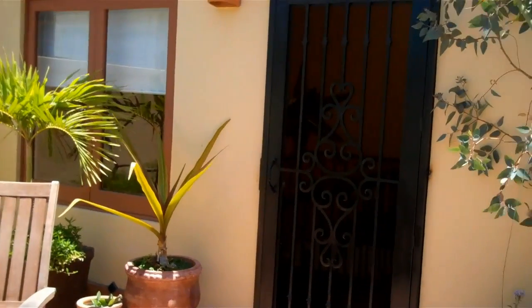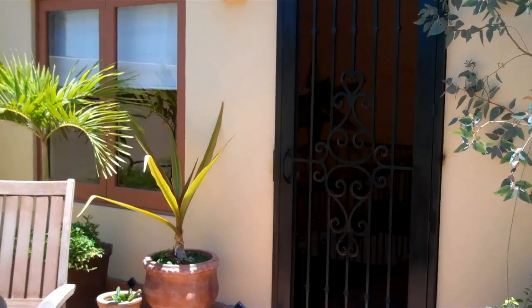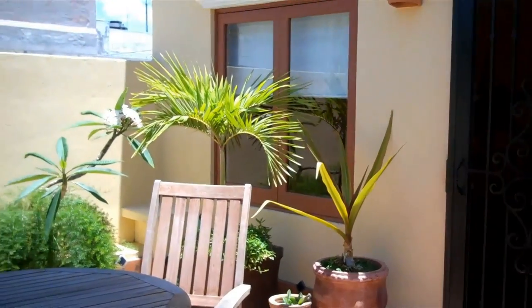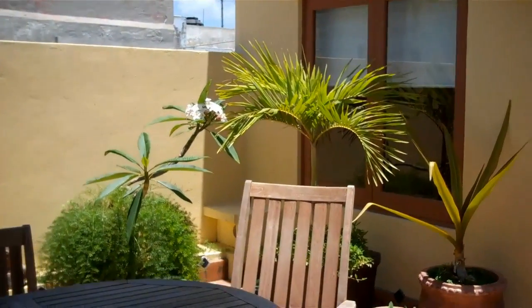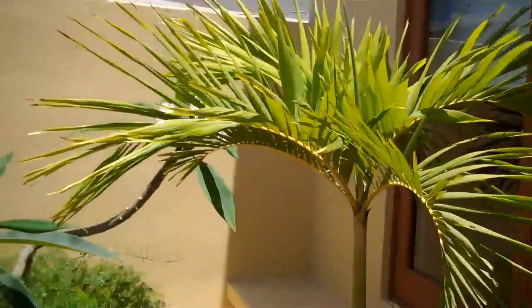Okay, I'm out on the patio. That's our new iron door, so that we can leave it open all the time and not worry about security. Here's a palm. I'll come over here and show you the bloom on the plumeria.